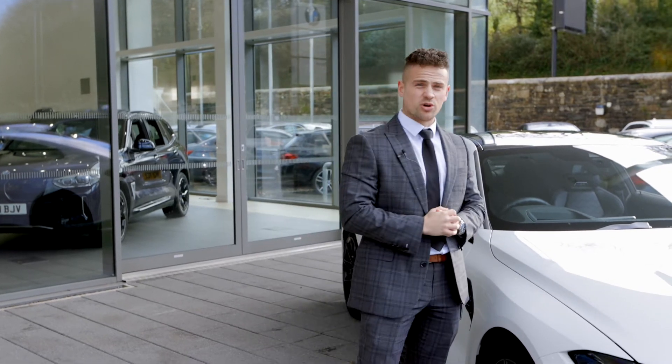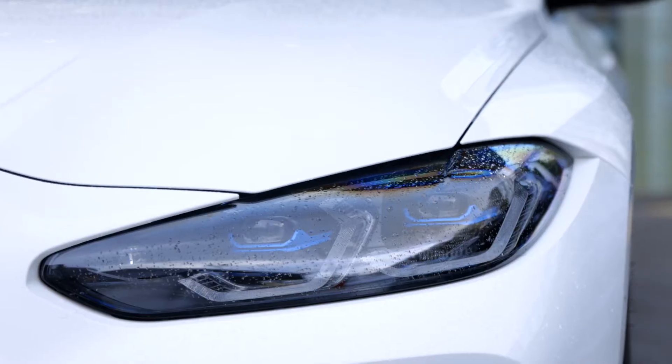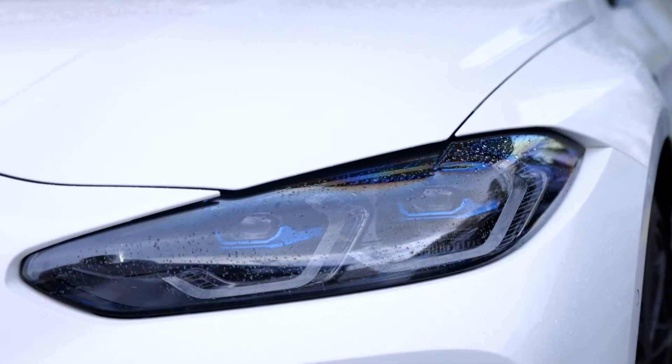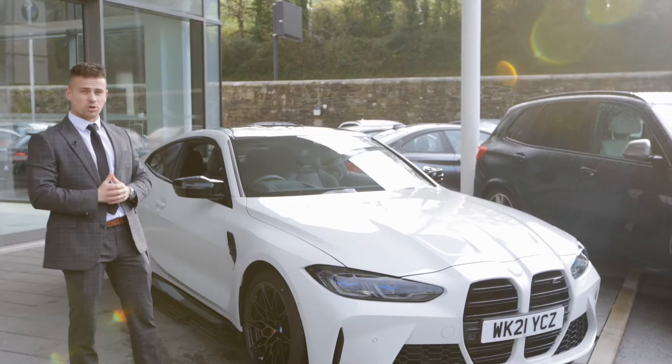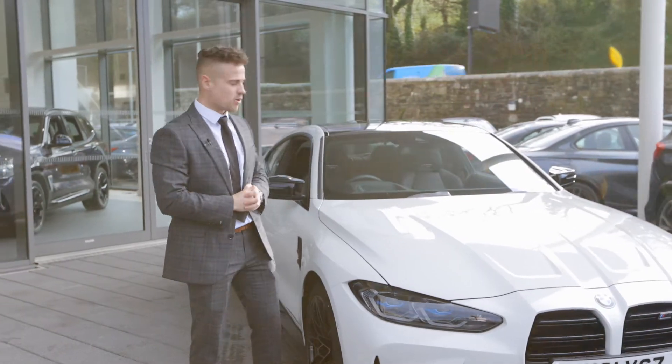It's very well specced, this car. First of all, the visibility pack. So you've got the BMW laser lights in front, a great feature especially at night time. On the back, it's got a reversing rear camera, easy for parking and visibility at night time as well.